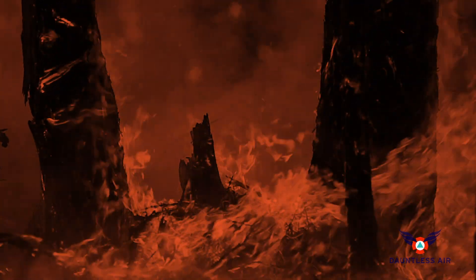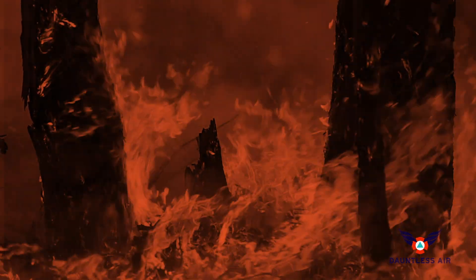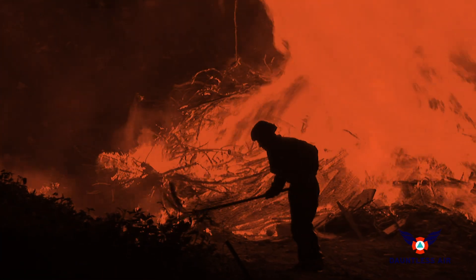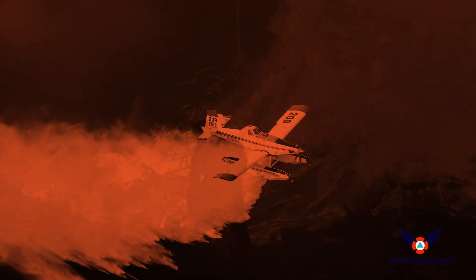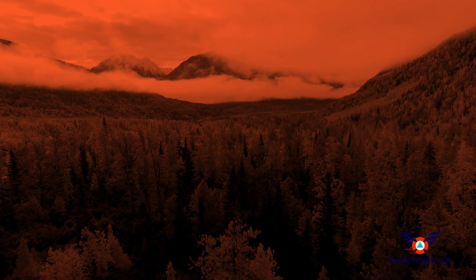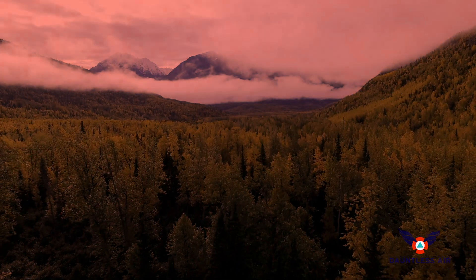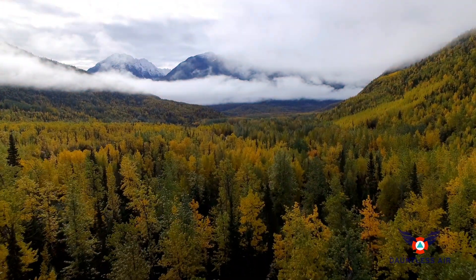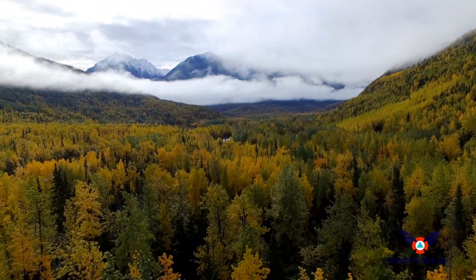The full benefits of this initial response strategy are fourfold: wildfires are quickly suppressed; firefighters' jobs are less taxing and dangerous, reducing risk to them; and the resulting budget savings are funneled into programs that restore ecological balance to wildland areas. These managed wildlands better protect against megafires for years to come.